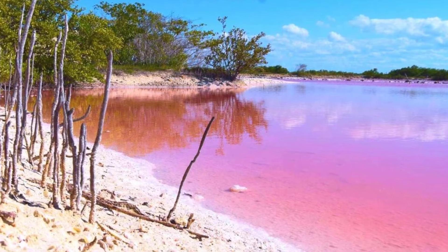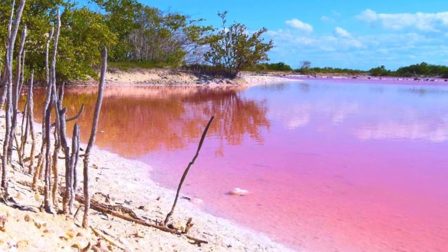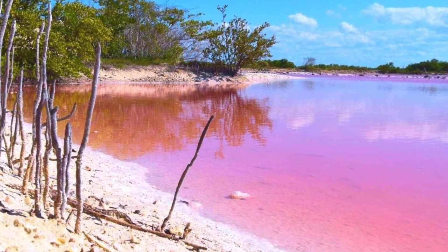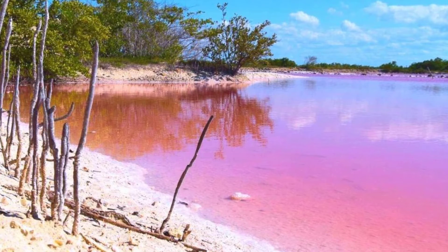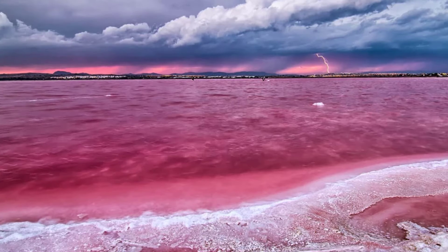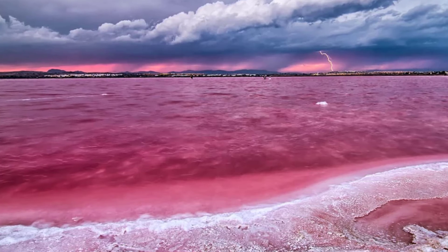It was thought for a long time that the color of pink lakes was the result of this alga, as it has been found in many pink lakes. Some bacteria and archaea also produce a carotenoid pigment within their cell membranes, which may either contribute to or be the only cause of the pink coloration.